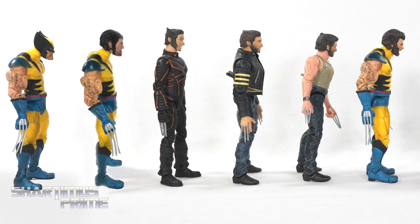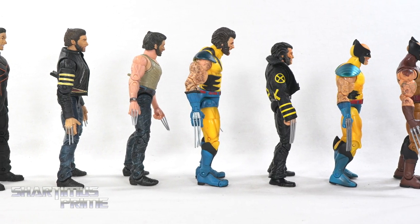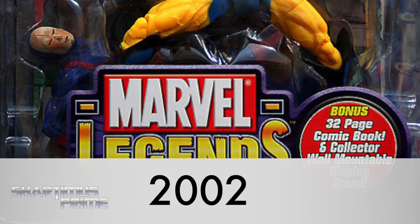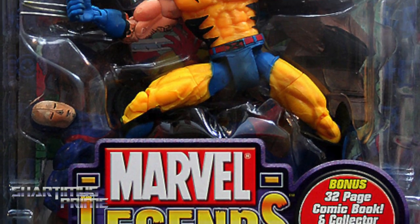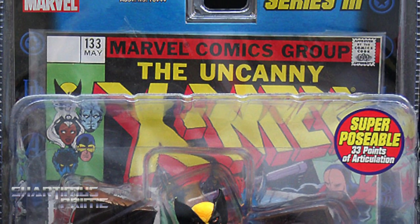For my action figure evolution series, I'm going to try to present all these figures in a nice, consistent timeline. It's really tricky figuring out exactly when all of these came out, especially during the Toy Biz days when they were releasing multiple waves throughout the year from different series. We're going to start all the way back with the very first Marvel Legends Wolverine figure ever — the 2002 release of the Tiger Stripe Wolverine, which was also my very first Marvel Legends pickup.